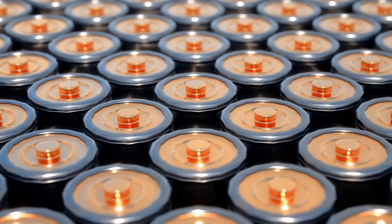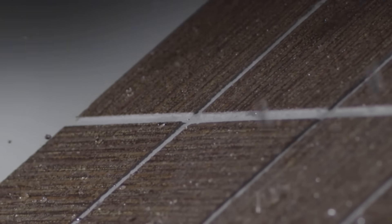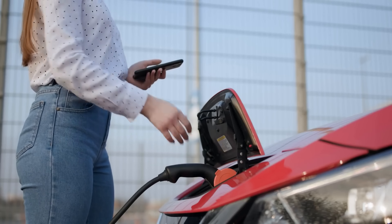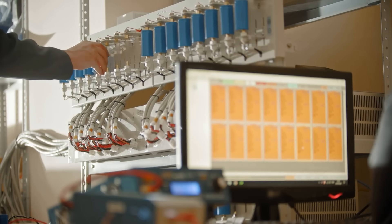One: solid-state batteries. These batteries use solid forms like ceramics, glass, polymers, or sulfites instead of liquid or gel electrolytes. They're more efficient and have great potential, especially for electric vehicles. However, they're still in the early stages of development.